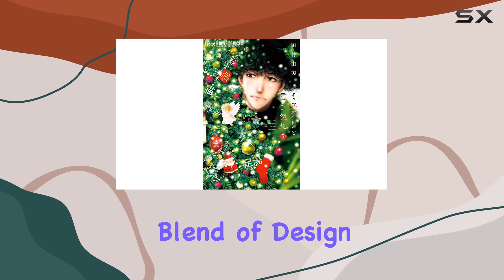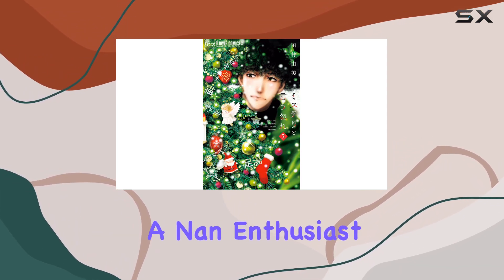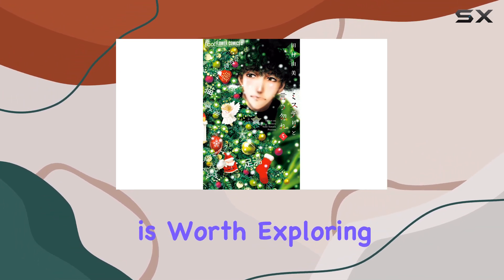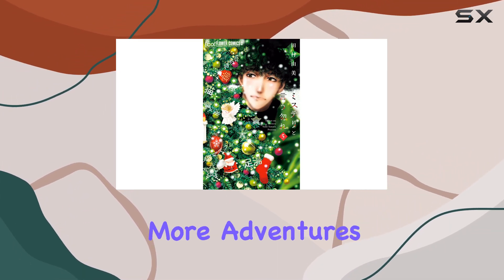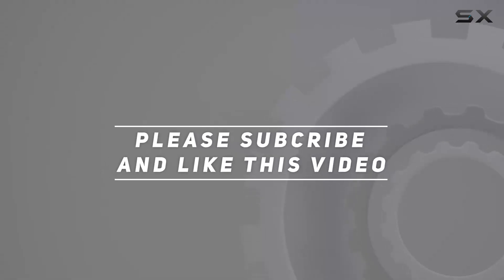To sum it up, 5C is a captivating blend of design, functionality, and mystery. Whether you're an enthusiast or simply curious about cutting-edge technology, this product is worth exploring. Stay tuned for more adventures with 5C. Check out the video description for updated price, and thank you for watching.